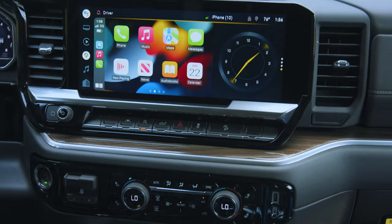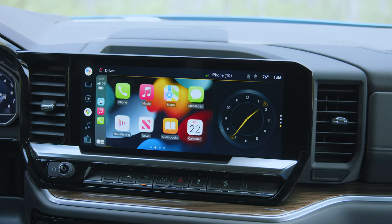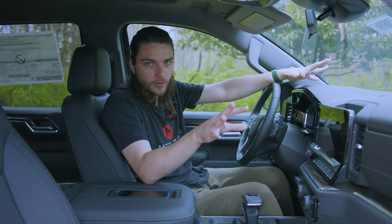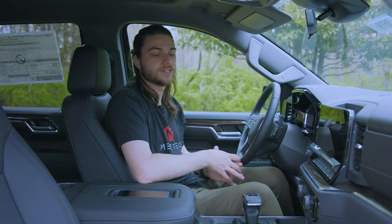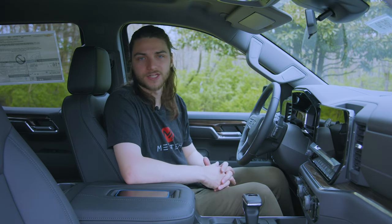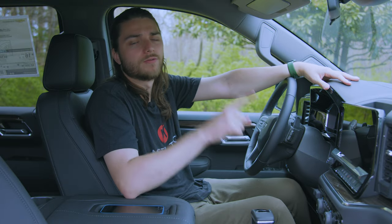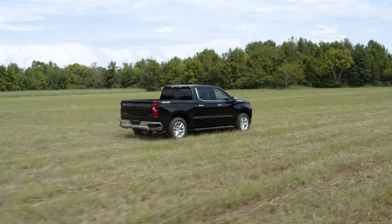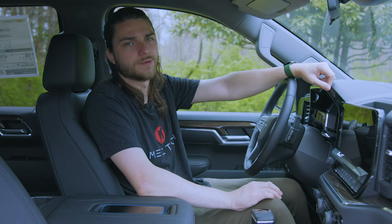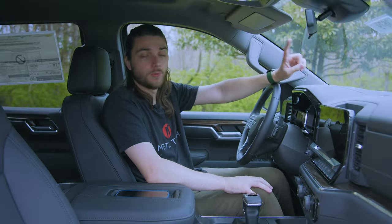The updated infotainment system is much larger — about 13.4 inches — and the digital display is about 12.3 inches. In the next video we'll be looking at all the other technology: the rearview mirror camera, the bed cam, the surround vision system, the wireless charging pad, the outlets, and more. We'll also be doing a full review of the 2022 Chevy Silverado over on the Bachmann Auto Group channel, so head over there and hit subscribe so you don't miss that.